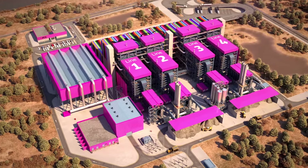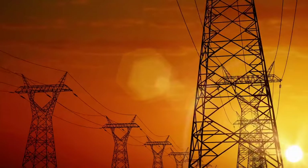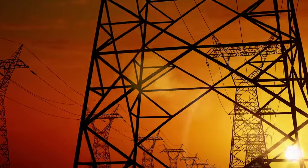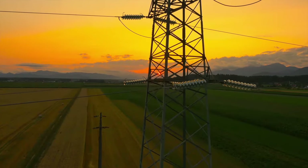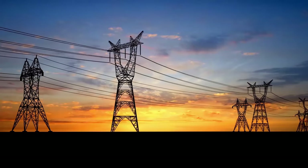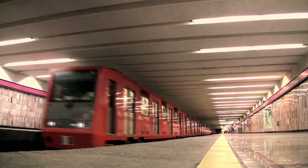The plant will have four separate combustion lines which will operate simultaneously and remain active 24 hours a day, seven days a week. The energy produced by the Mexico City waste-to-energy plant will be interconnected to the national electrical system.